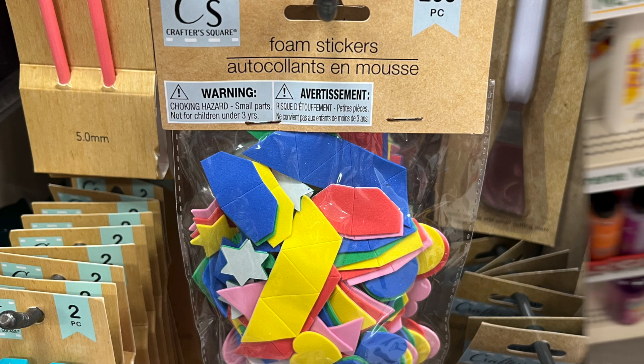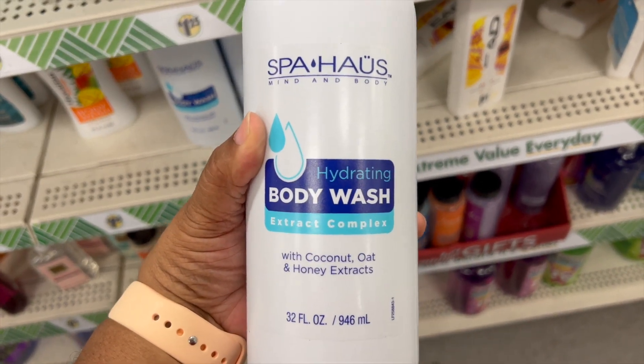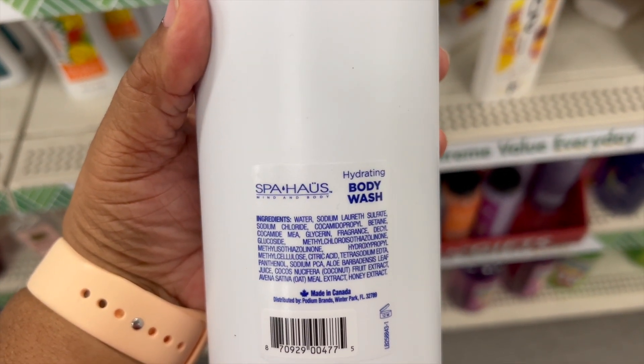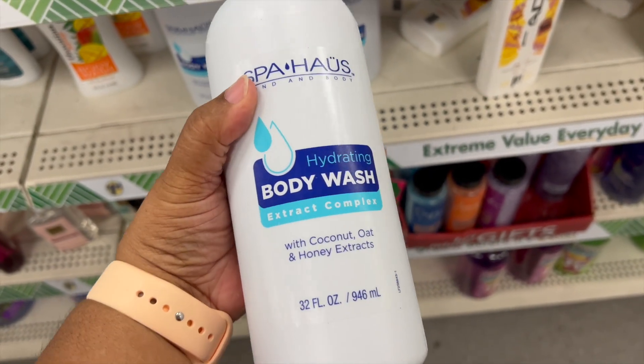Great find. This is an extra large body wash with coconut, oat, and honey extracts. It is a whopping 32 ounces, so it will last you a while for most people.